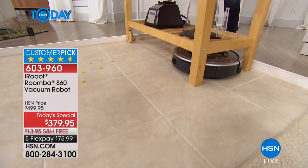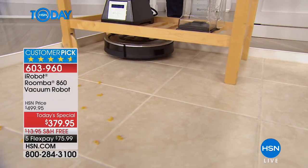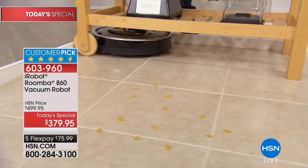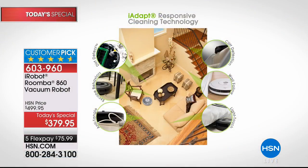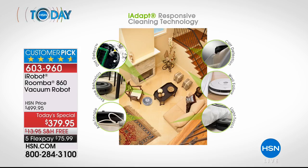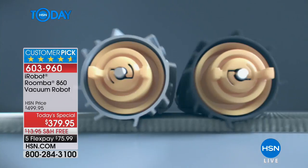It adapts to the environment — going underneath this kitchen carousel, it knows where it can go and where it's been with iAdapt technology. It has something called wall follow, so it can follow along the wall, cleaning those baseboards better than you might have swept. It has anti-tangle technology so it doesn't interact with cords, cables, or shoestrings. Look — it's going in like we're sitting inside the deck of the Starship Enterprise watching that dirt come in.